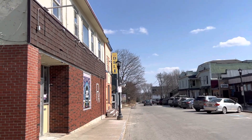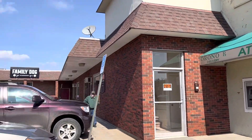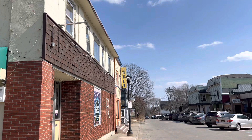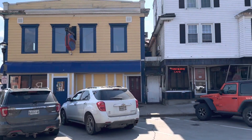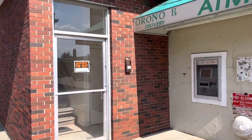We are at 16 Mill Street in Orono. We're going to look at a three-bedroom apartment right upstairs of the old pharmacy in town, right next door to Margarita's, Pat's Pizza — everything you need in Orono.